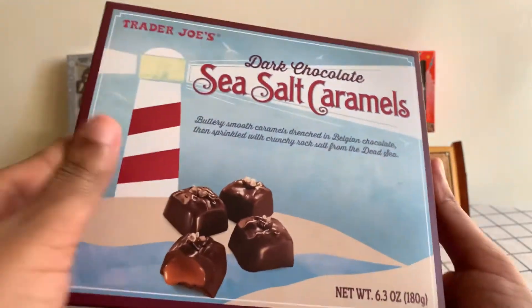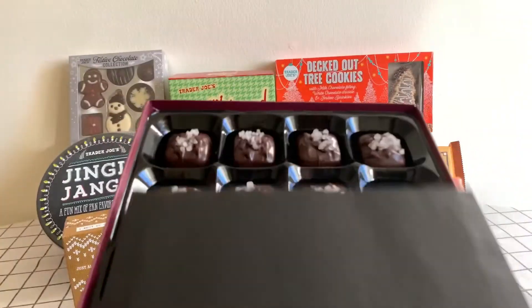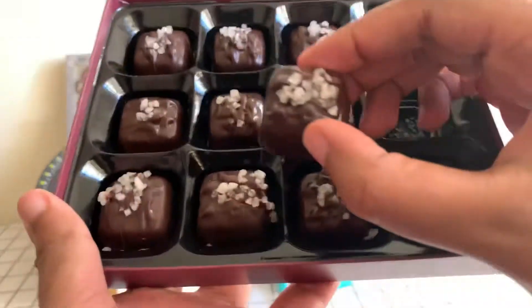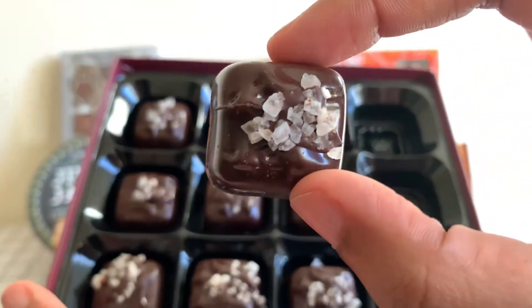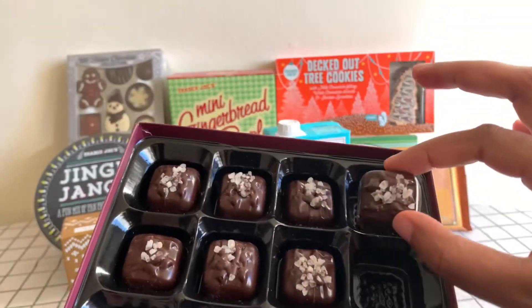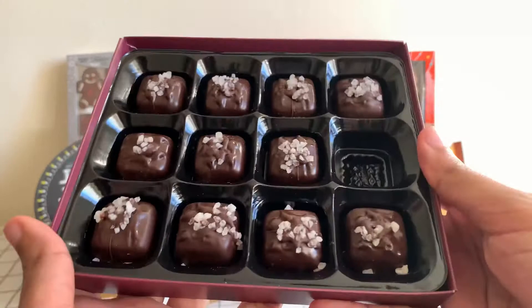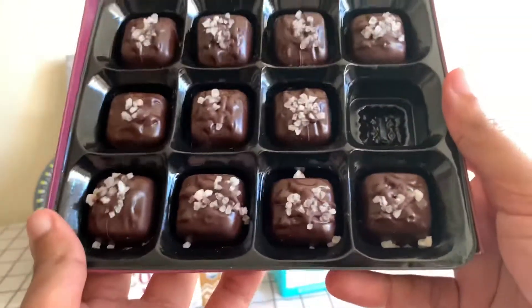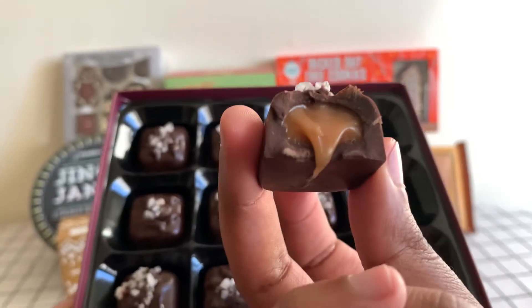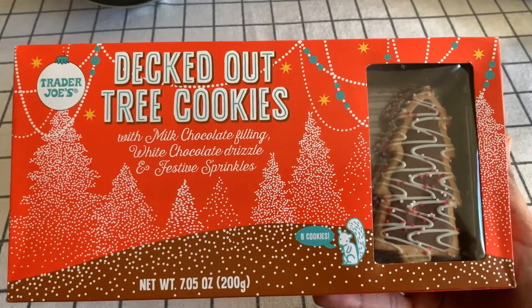Dark chocolate sea salt caramels — potato, patata! I already had one of them, but as you can see these are literally so gorgeous. It looks like it's painted — it's beautiful. I think this is nice to gift somebody who's like a chocolate lover. As you can see the inside is super gooey. Oh my goodness, it's really good.